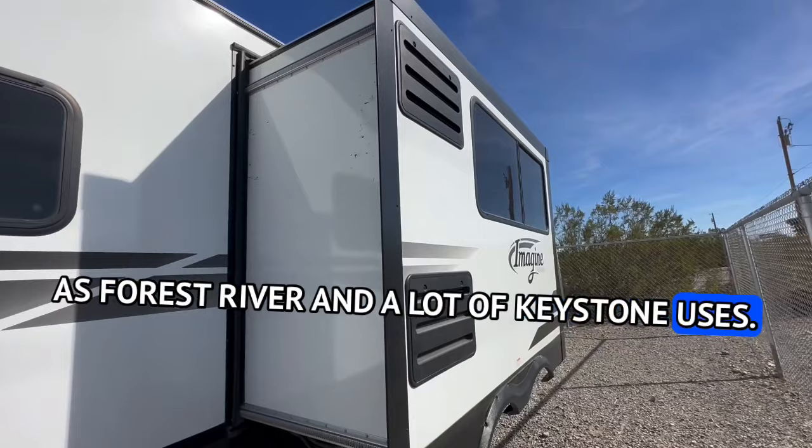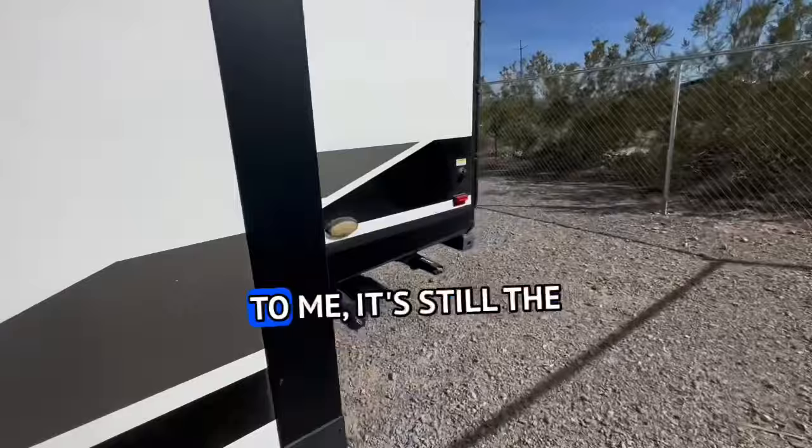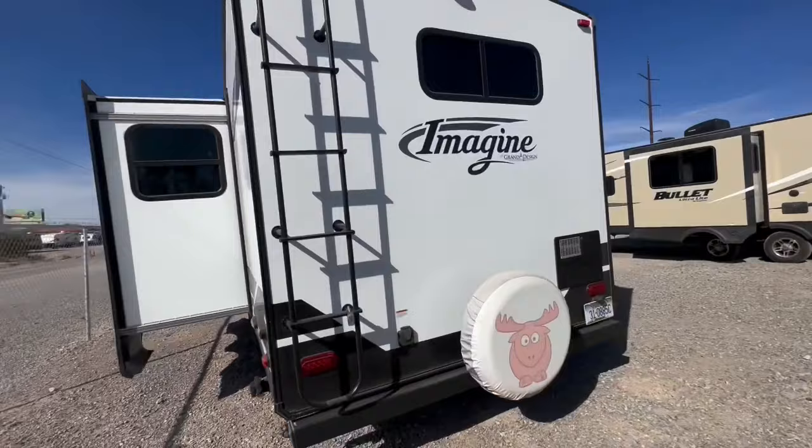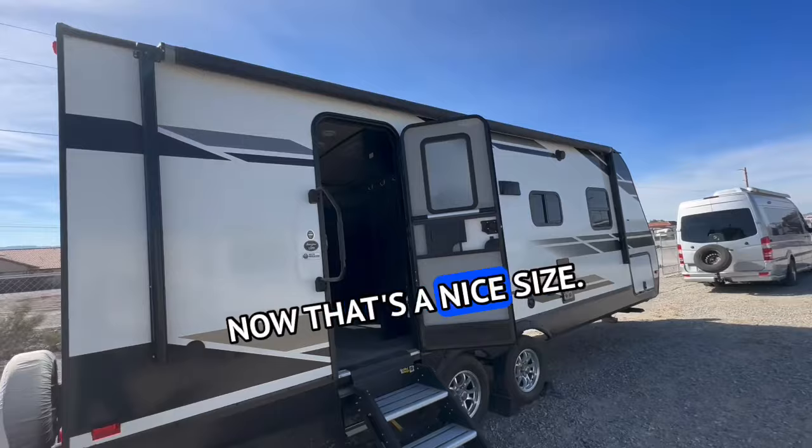I can already tell this has a propane electric refrigerator. Bravo to Grand Design — keep that going. I love the propane electric refrigerator; to me it's still the top dry camper's paradise refrigerator. You've got your water heater — looks like it's propane. Prep for a backup camera, ladder, and solid step.